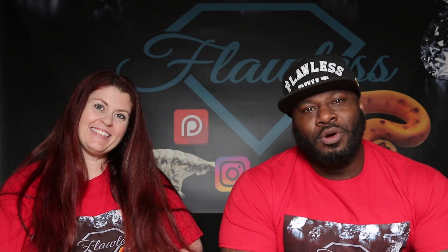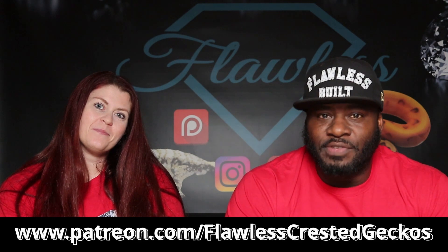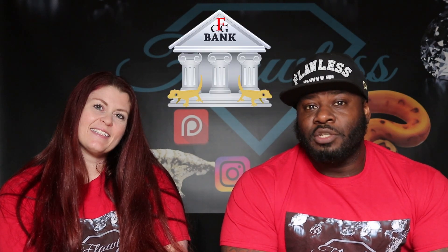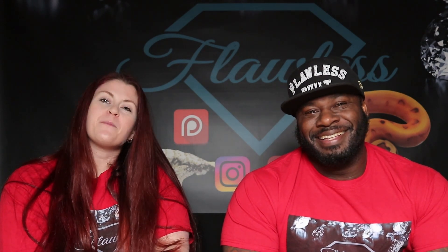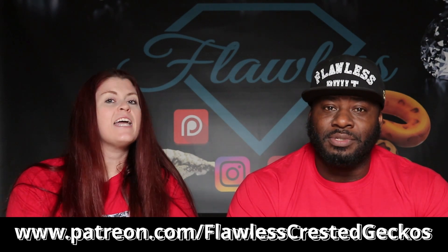Hey guys, Flawless Crested Geckos here, Will and Audra. Going through tough times, know that Flawless always has your back. Go over to Patreon.com/FlawlessCrestedGeckos to see all the perks. $50 a month goes right back into your Flawless Crested Gecko savings account toward your next purchase. We also give 5% off the gecko price, free merchandise, t-shirts, stainless steel tools, free shipping all year round with no blackout dates, and awesome tips. Go join our family.